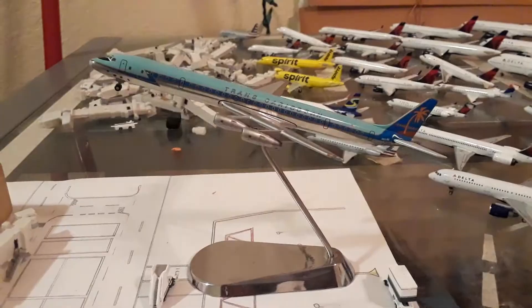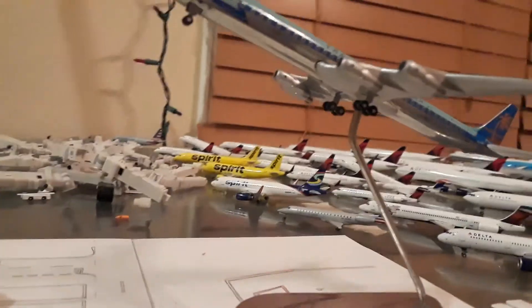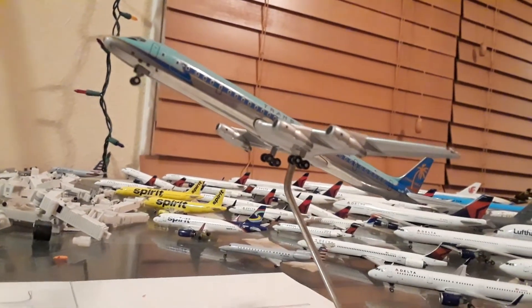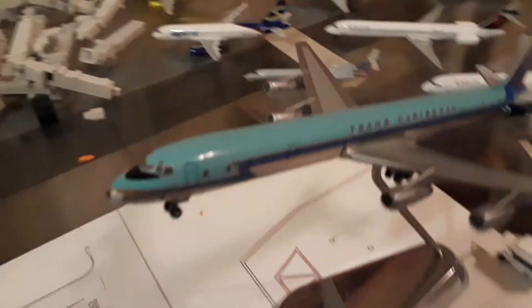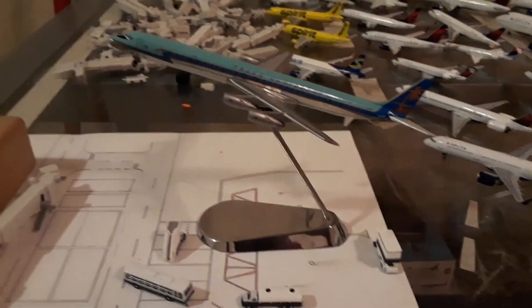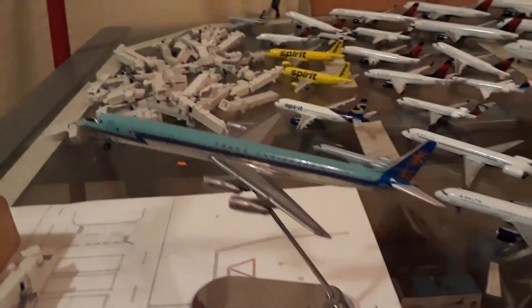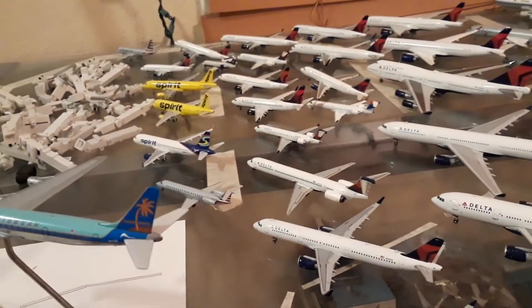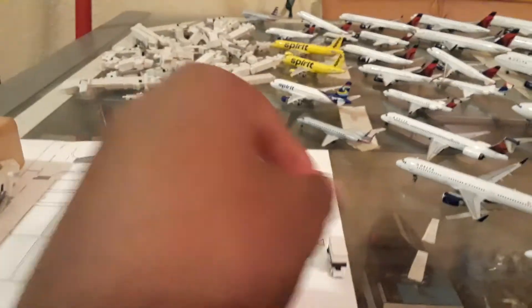My apologies for not showing you how the aircraft looks on the stand in my last video, but I will be doing that now. There is how the model looks in flight mode — look up, you can see it. It's a very long model, as all the DC-8s are — I believe it's a DC-8. Very nice. Whoa, I almost dropped it, so I'm going to take it off the stand.